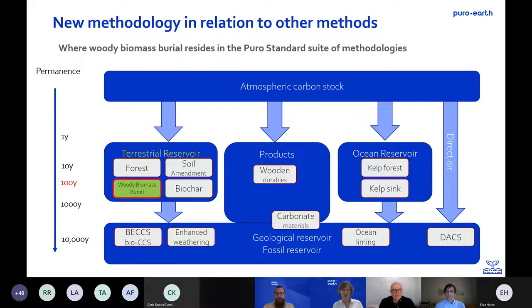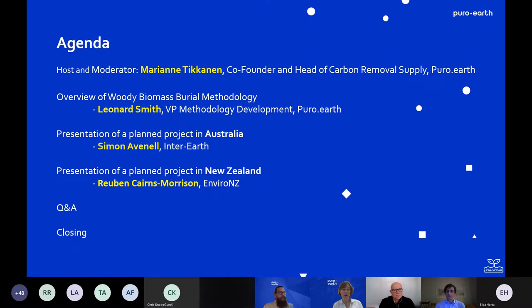And now back to the agenda. We have experts giving presentations today: first an overview by Leonard Schmidt from Puro, and then two projects giving practical examples of how woody biomass burial would be done. In the end we are open to questions through the chat so that these experts can answer your questions. I will be moderating and picking questions from the chat.